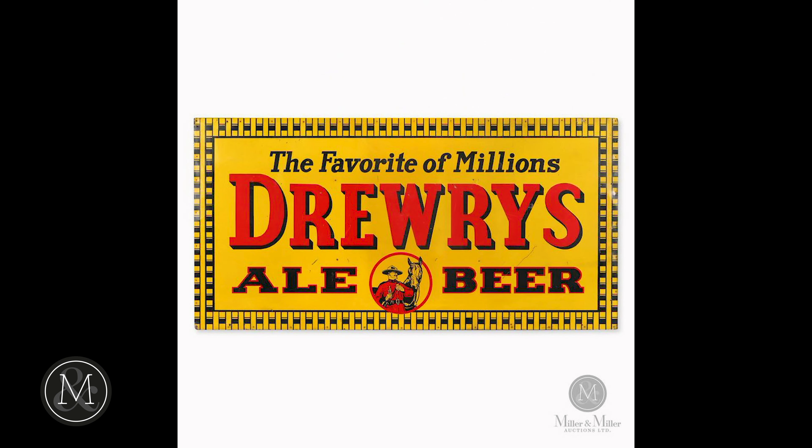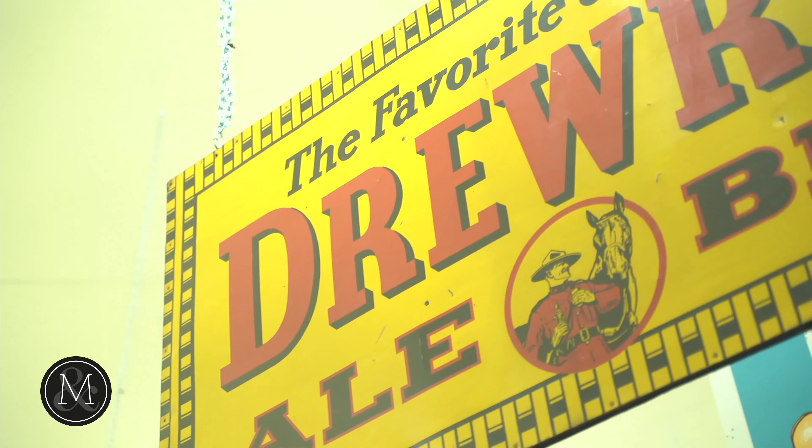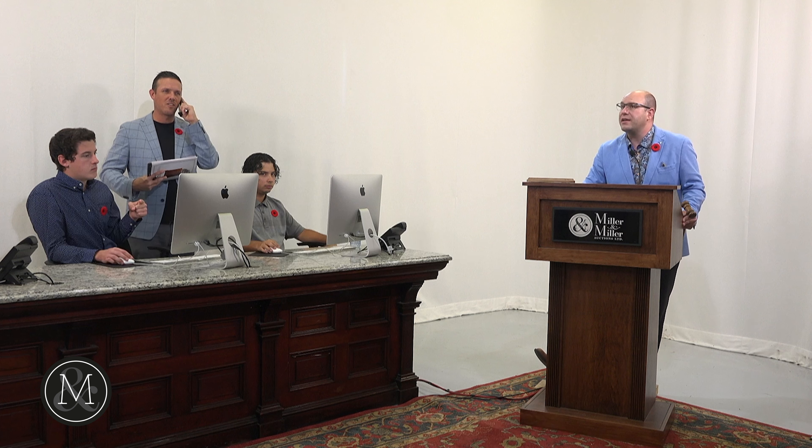Number five: the large six-foot Drury's Beer sign featuring a Royal Canadian Mounted Police Officer. Bidding opened at $3,000, climbed to $3,250, then to $3,500, with online and telephone bidders fighting it out. It went to $4,750, and finally sold at $5,000.